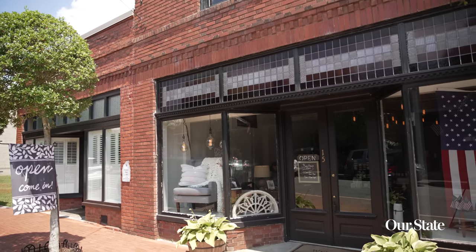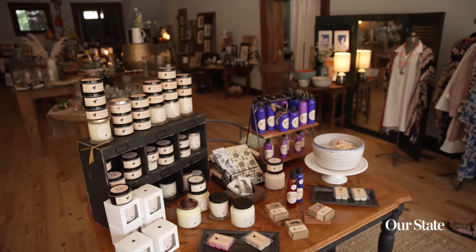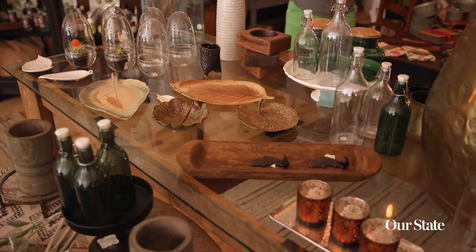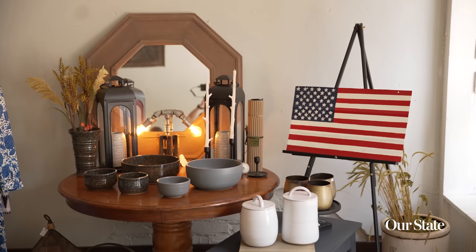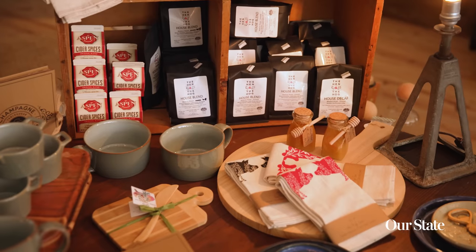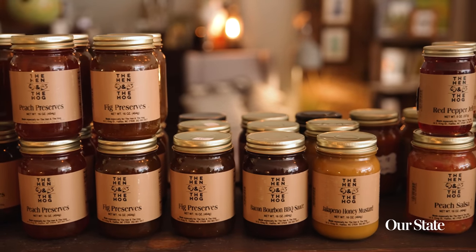After you've walked around the historic site, I recommend going to the Bass House, where you can shop at a multi-vendor store. Again, this is in a historic building, which is kind of neat. You've got local arts, crafts, jewelry, and pottery. You can even purchase clothing there and preserves like Big Jam. It's just a really neat location — and a spot where my wife will spend a lot of money.